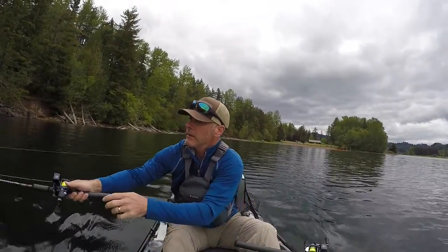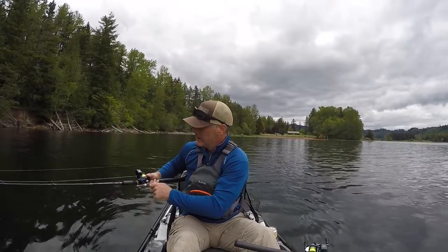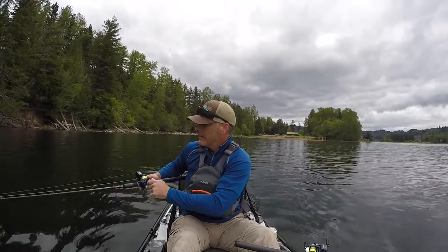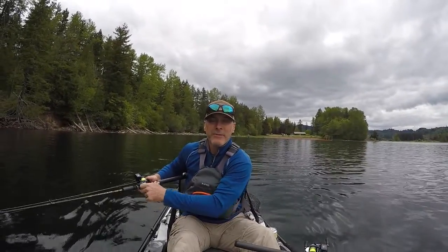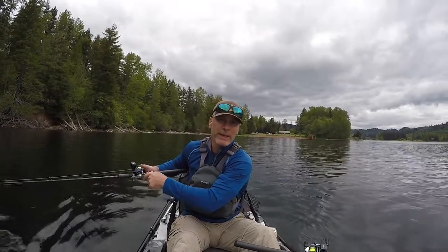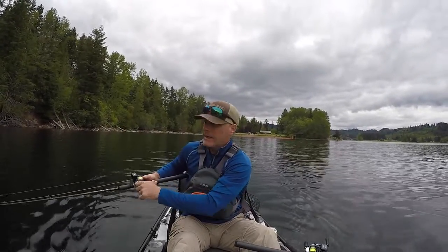Fish! Alright, just hooked up. So out on Alder Lake, yesterday we were out and I've got the video right up there. We caught everything but kokanee - we caught cutthroat trout, a brown bullhead catfish, and a smallmouth bass. So if you want to see that video, just click that little link right up there and that'll take you to it.